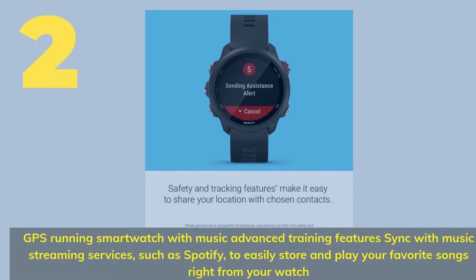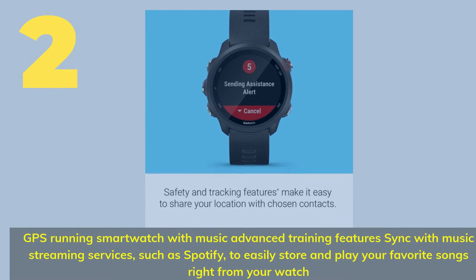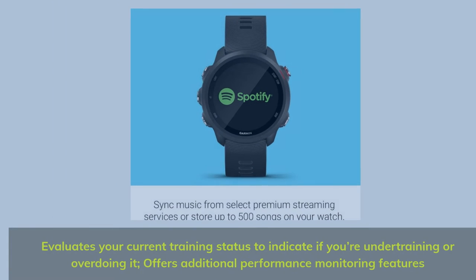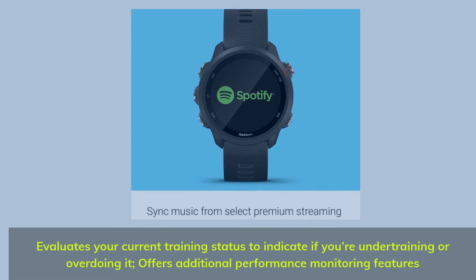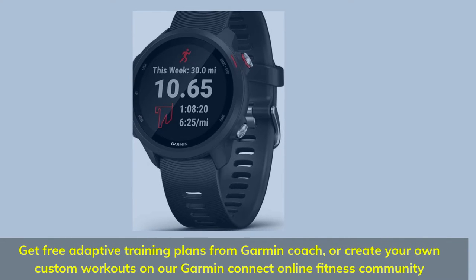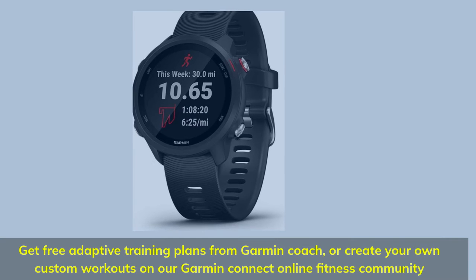Number 2. GPS running smartwatch with music and advanced training features. Sync with music streaming services such as Spotify to easily store and play your favorite songs right from your watch. Evaluates your current training status to indicate if you are under-training or overdoing it, and offers additional performance monitoring features. Get free adaptive training plans from Garmin Coach, or create your own custom workouts on the Garmin Connect online fitness community.